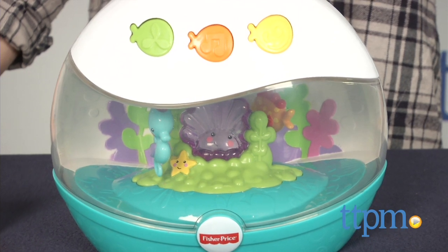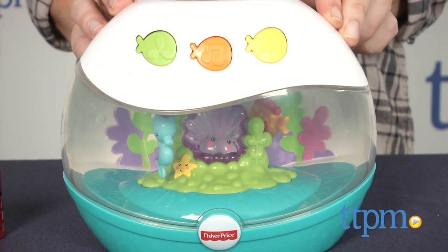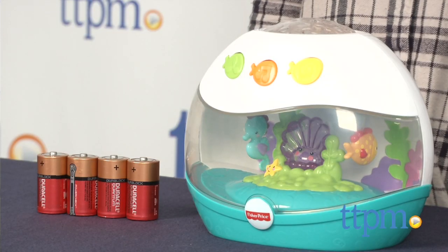Combining three of my most used baby items into one compact product, this is the Calming Seize Projection Soother from Fisher-Price. I'm Tammy with TTPM, here with what is essentially a noise machine, light show, and a music player all in one.